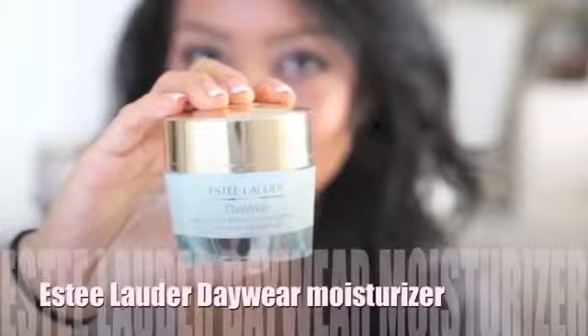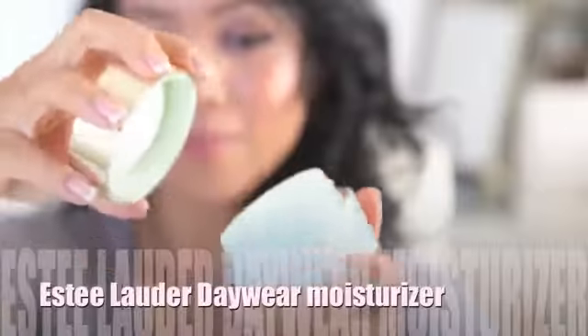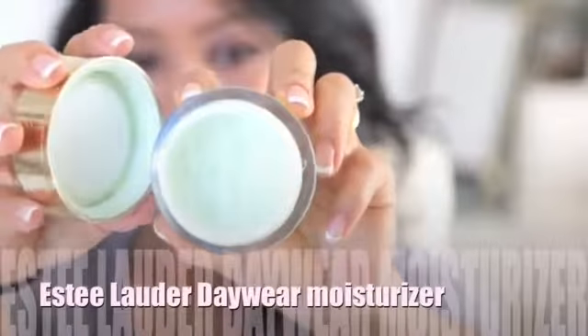My green is Estee Lauder's Day Wear moisturizer — I love it. It has SPF 15, but what I love most about it is that it smells like cucumbers. That's like the perfect scent for a moisturizer — clean, like cucumber.